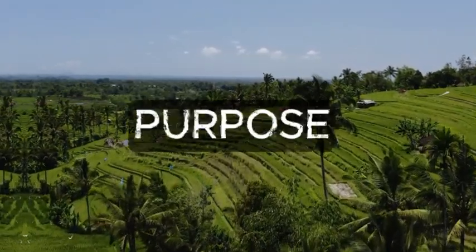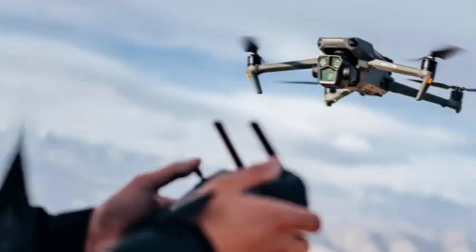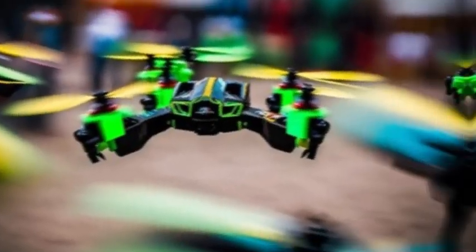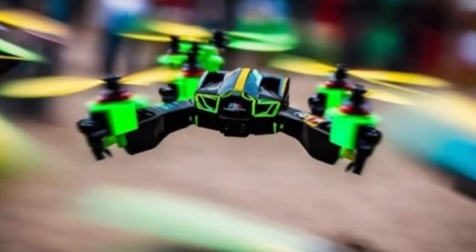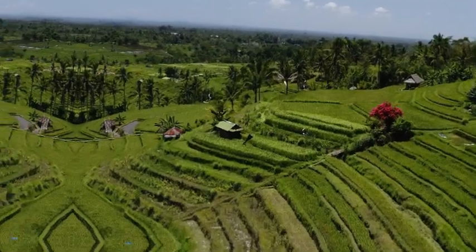Number 1: Purpose. What do you want to use your drone for? Is it for aerial photography, videography, racing, or just casual flying? Understanding your purpose will guide you in choosing the right features and specifications.